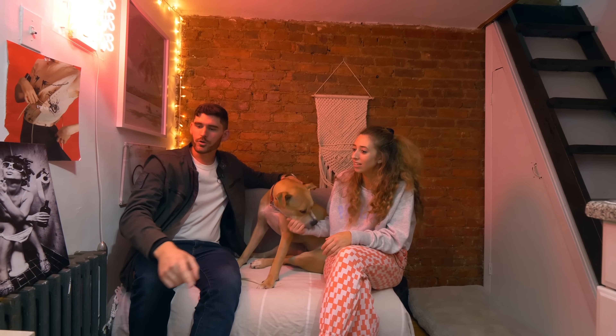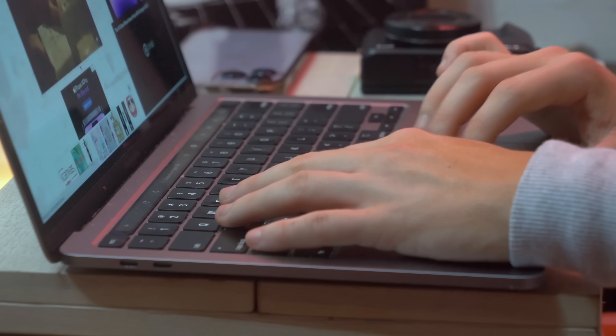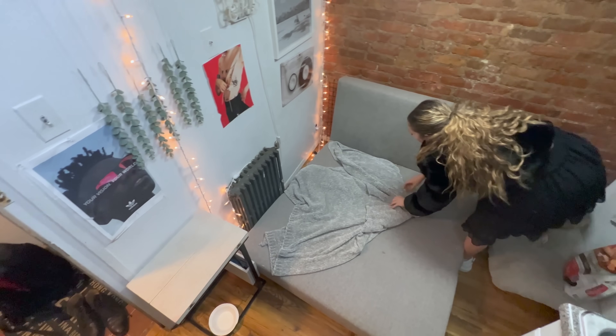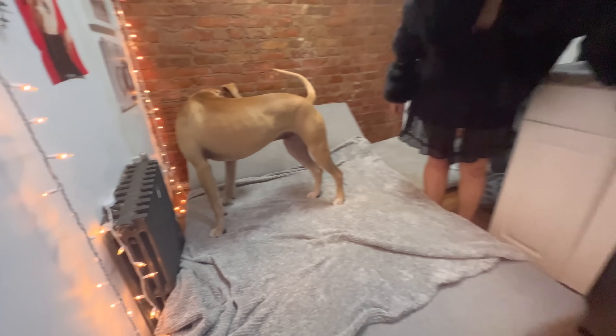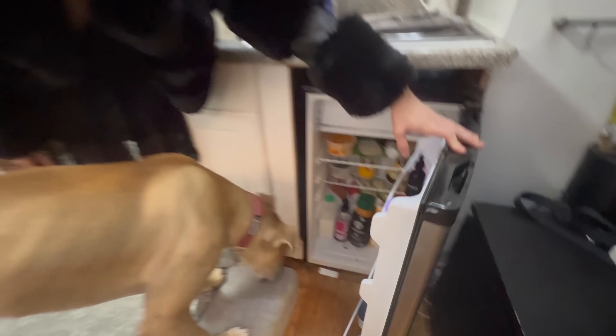There's a side table with two outlets built in and a USB port, so when I work from home it's convenient. The living room couch actually turns into a bed, so you could technically have friends from out of town visit. You still have enough room to even open the refrigerator with the bed down — the space is truly utilized.